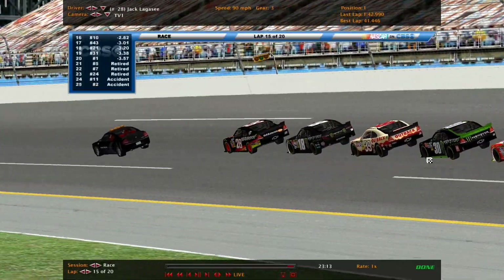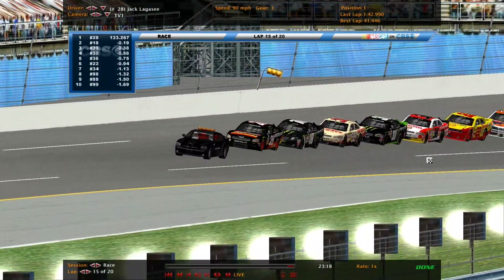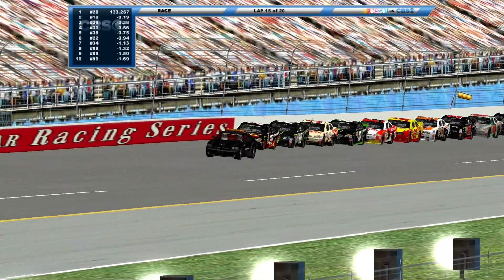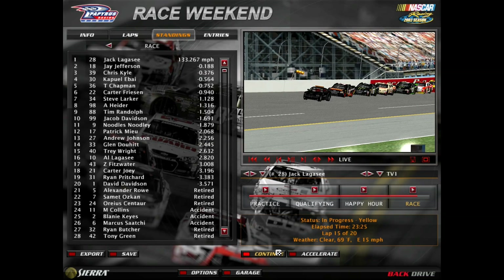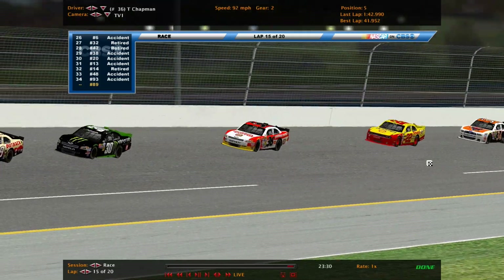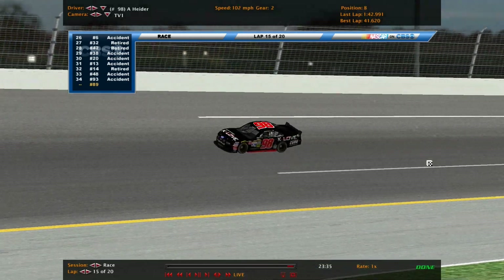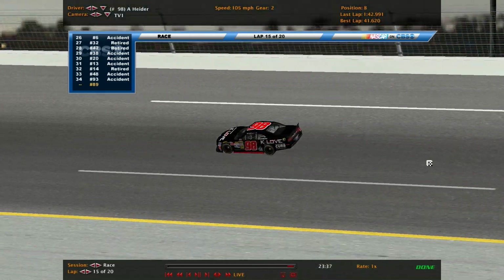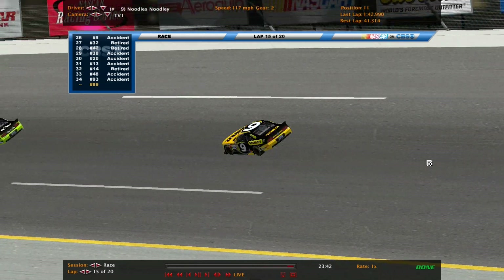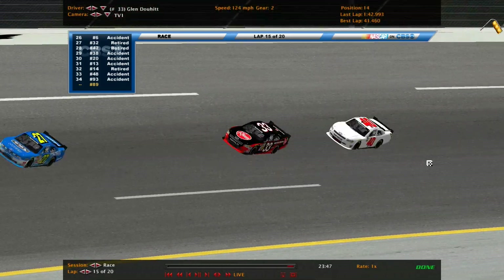Lights are out, getting ready for the restart. 20 cars remaining, nobody a lap down that's still on the racetrack. Jack Lagasse leads. The top 15: Jay Jefferson, Chris Kyle, the 30, Chapman, Carter Friesen, Larker, Heider, Tim Randolph, Jacob Davison, Noodles, Mew, Johnson, Glandy, Trey Wright — that's your top 15.